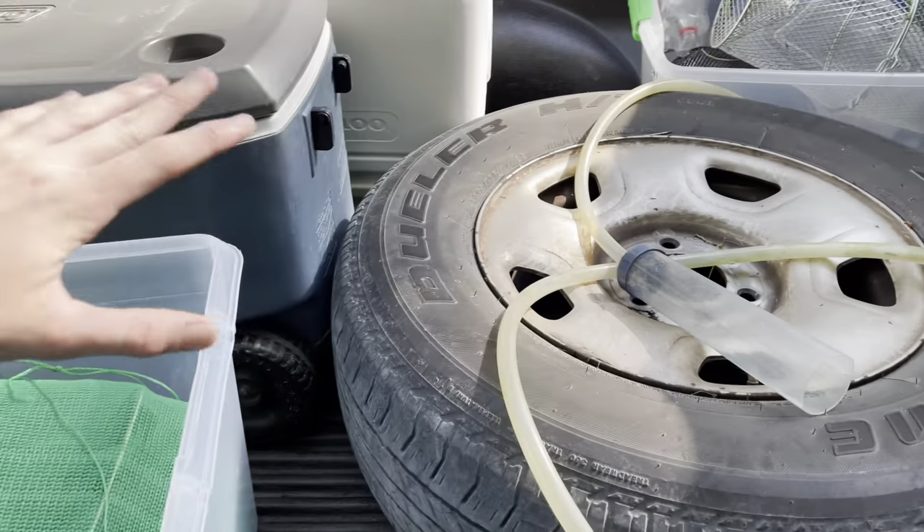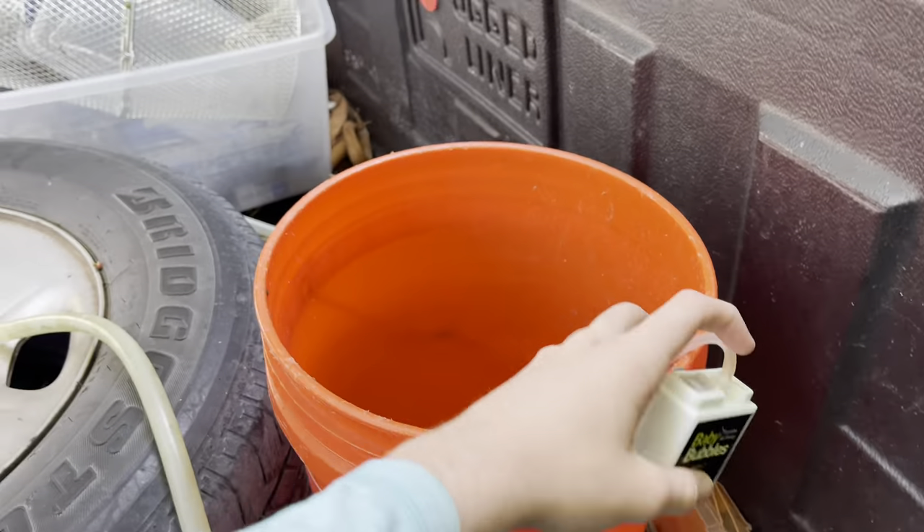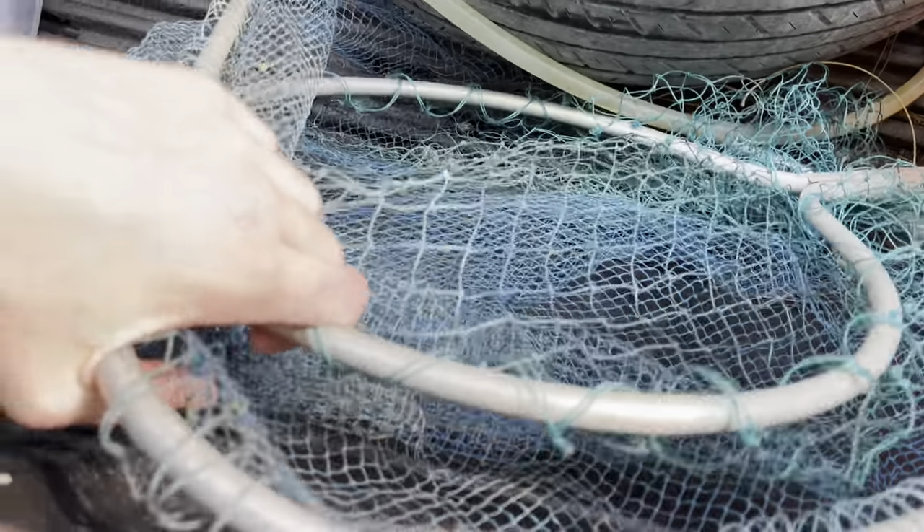We have all the supplies in the truck — a bucket, aerator, two coolers depending on how big the arowana is, and some nets to scoop them out. We're on our way to their house now. This is my first time ever picking something up from OfferUp. I literally got the app yesterday and I'm already getting an arowana and a new fish tank. We're going to be doing this a lot.